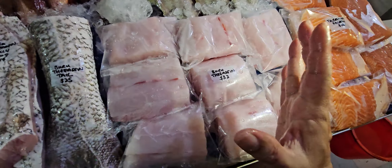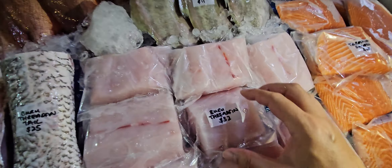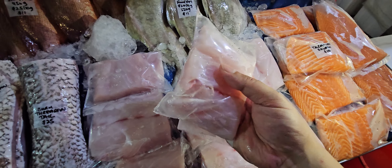Good quality grouper like this one — thirty-two dollars. Thirty-two dollars for a nice big piece. Basically from one whole six kg fish, we can do eight pieces for you guys.